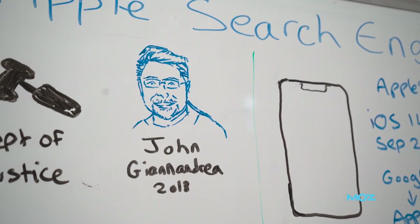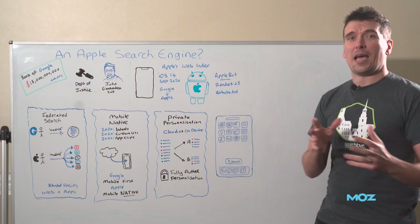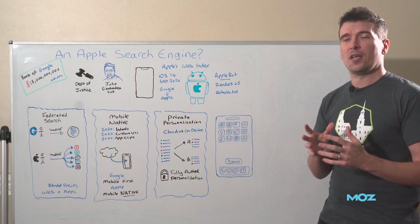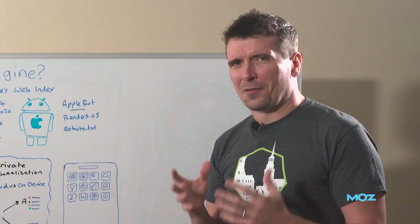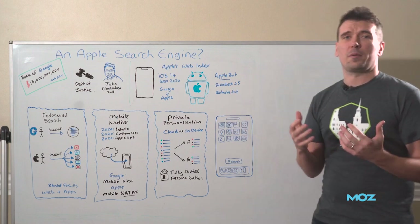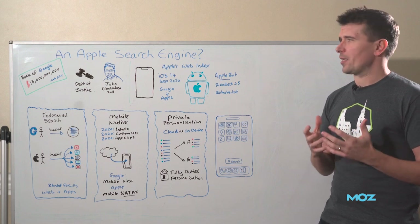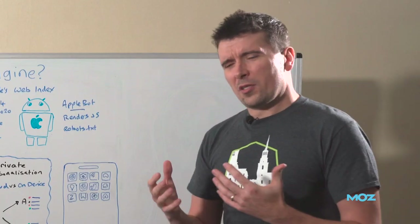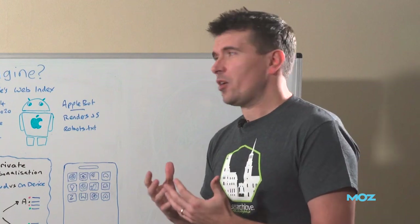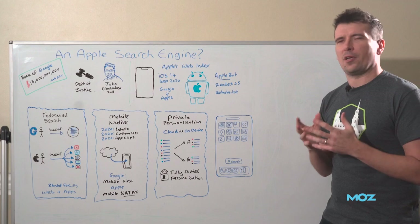So it was not necessarily a surprise. In 2018 we saw the head of search at Google leave and go to Apple — Apple hired the head of search. That's a very suspicious thing to do if you're not building a search engine. We also saw at the same time they started listing job listings for hundreds and hundreds of search engineers, which all adds up to building something search related. It flew under the radar a little bit, but Apple already launched a web search engine.